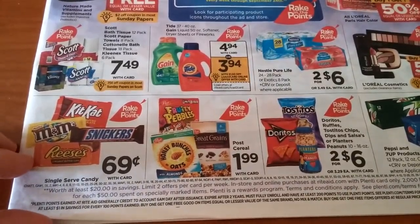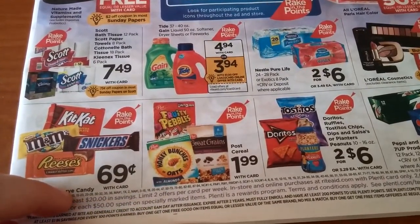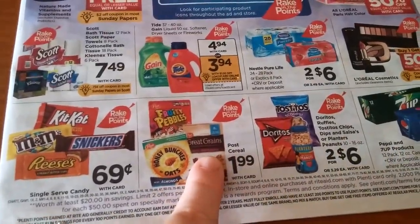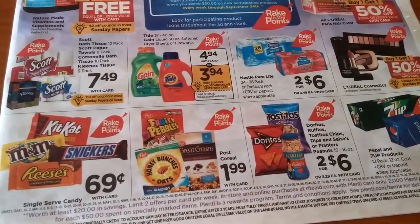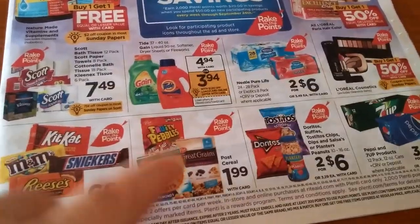The Post Cereals — there was a coupon for a dollar off of two, and I believe there were some on coupons.com. There was also a coupon for Great Grains that I printed off myself. They're $1.99, and with the coupon and Rake in the Points, that's a really good deal.